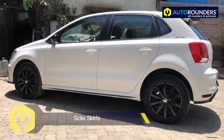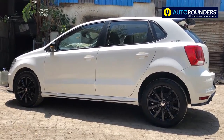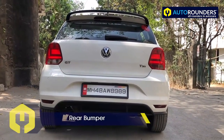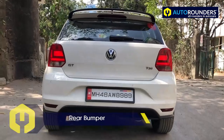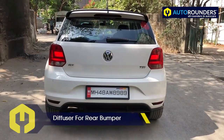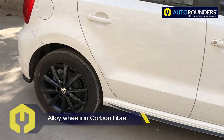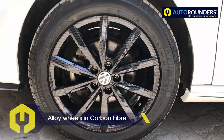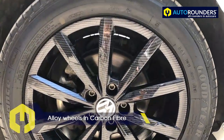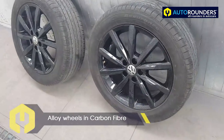You can see the side skirts are included in this kit as well. The rear bumper and the diffuser are also part of the kit. You can see these are the alloy wheels of the Polo — we have painted them in carbon fiber.